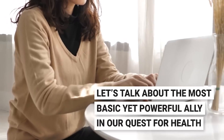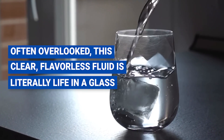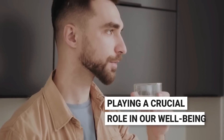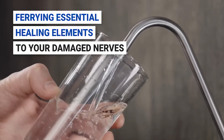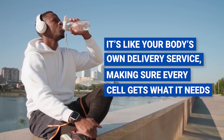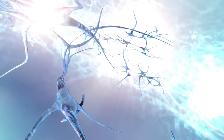Number ten: water. Let's talk about the most basic yet powerful ally in our quest for health — water. Often overlooked, this clear, flavorless fluid is literally life in a glass. When your body is happily hydrated, it stands a better chance against muscle spasms and neuropathic pain. Picture water as the highway for nutrients in your body, carrying essential healing elements to your damaged nerves. If your water intake is in a drought, your nerve healing process might hit a rough patch.